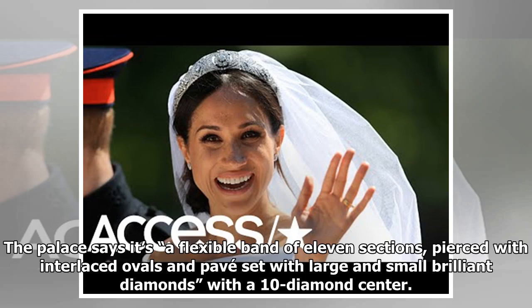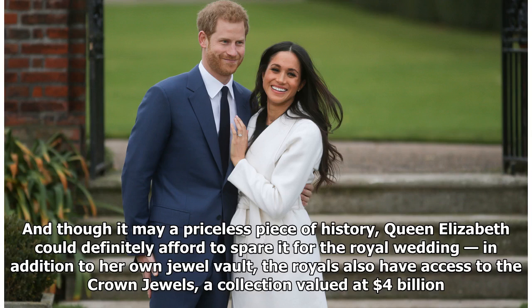The palace describes it as a flexible band of 11 sections, pierced with interlaced ovals and pavé set with large and small brilliant diamonds, with a 10-diamond centre. And though it may be a priceless piece of history, Queen Elizabeth could definitely afford to spare it for the royal wedding.